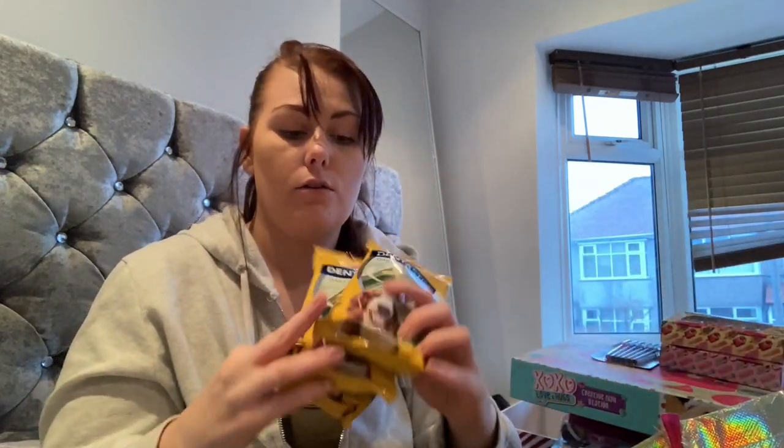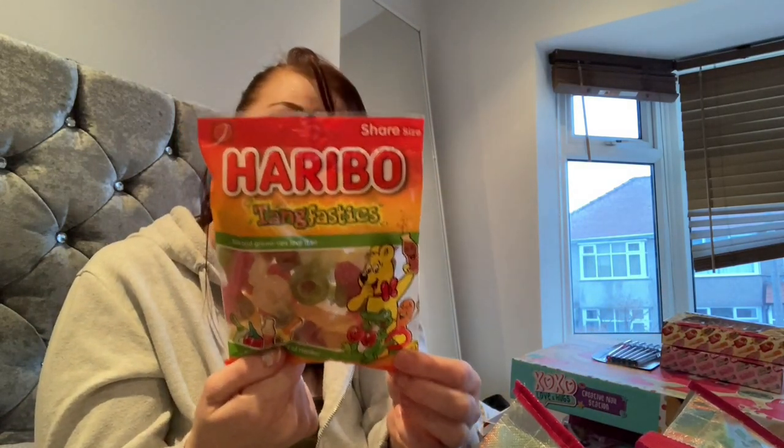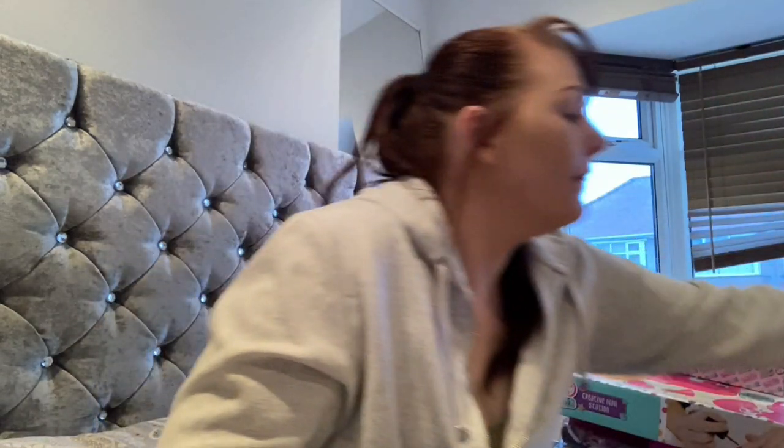I got some Sour Patch Kids sweets — my eldest wanted to try those. And just some dentist sticks for the dog to give him fresh breath — he's getting old now and starting to get pongy breath — so I got four packs of dentist sticks. I love this bag it smells beautiful because of the gingerbread candles — I picked up two of those little ones. And some Haribo Tangfastics as well.